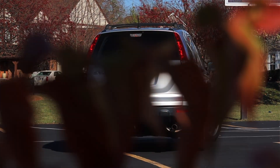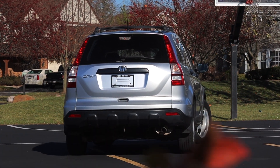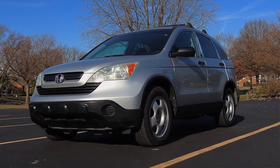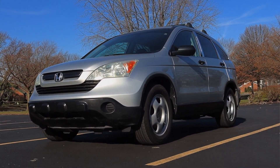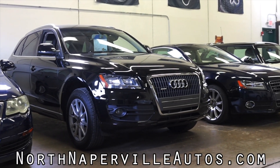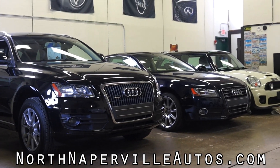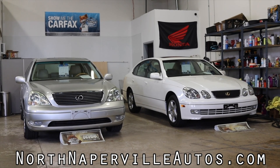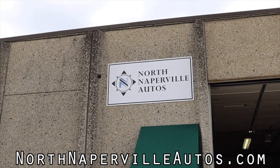I hope you guys enjoyed the video. Huge thank you to North Naperville Autos for letting me take out their CR-V — this thing is fantastic and I'm so glad I was finally able to film one for the channel. North Naperville Autos offers shipping, financing, and they are Carfax certified so you know you're getting a good deal. Don't forget to rate, comment, and subscribe if you really liked it. Take care, guys.